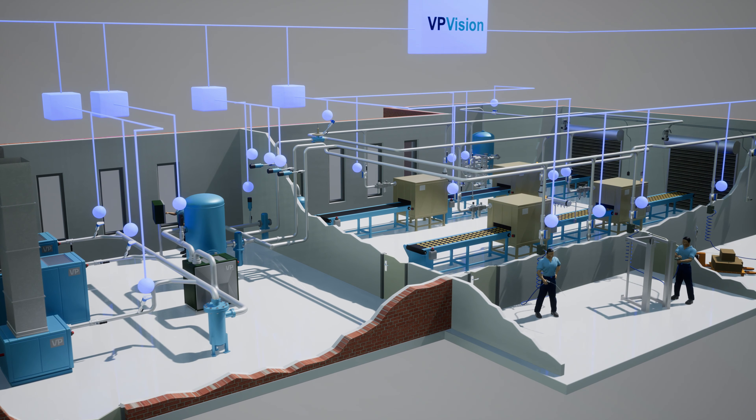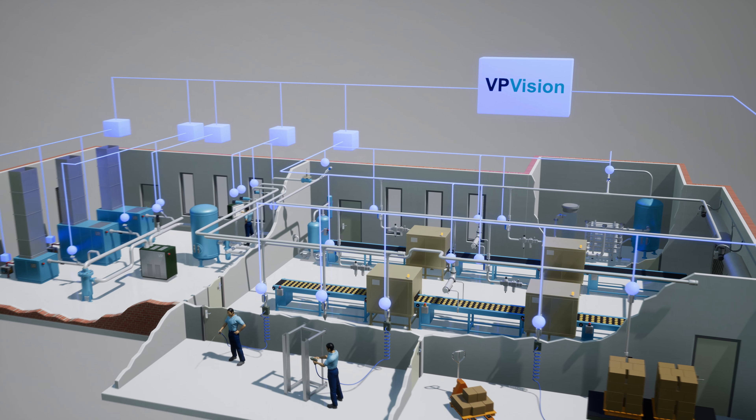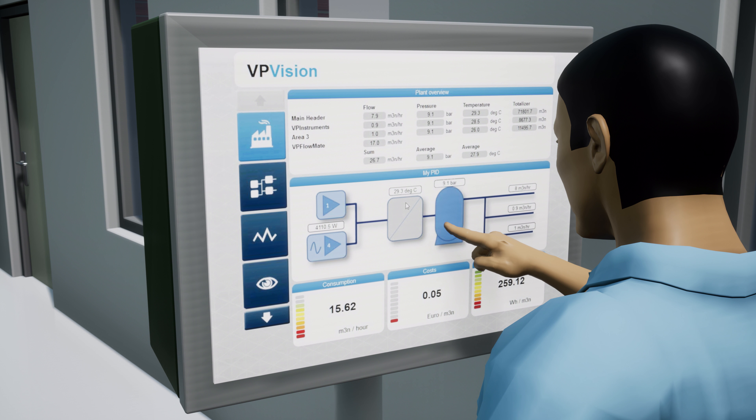When combined with VP Vision, everyone within your plant has easy access to the data. It allows your team to make faster and better decisions on how to optimize the efficiency and reduce the waste of energy. You can access all the data through an easy to understand interface.